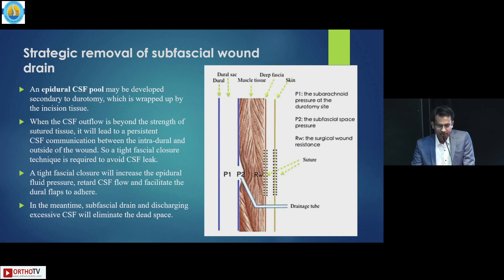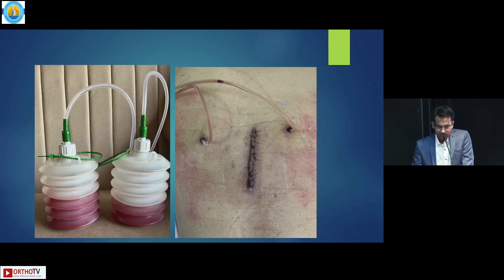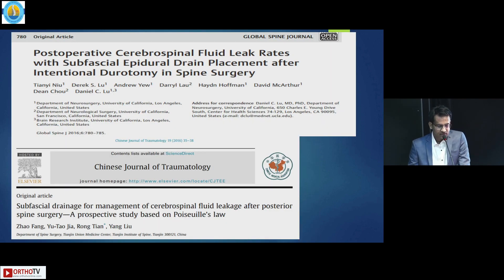One advantage of the zipper ratcheting strap is that it is non-invasive and easy to apply. The third technique is strategic removal of the subfascial wound drain. Epidural CSF collection may develop secondary to durotomy and is wrapped by the tight incisional tissue. If the CSF outflow is beyond the strength of sutured tissue, it leads to persistent CSF communication. Tight fascial closure should be optimal to reduce CSF flow and facilitate the dural flap to adhere. The subfascial drain removes excessive CSF leak and also eliminates dead space. Literature has shown excellent results with no recurrence of CSF.